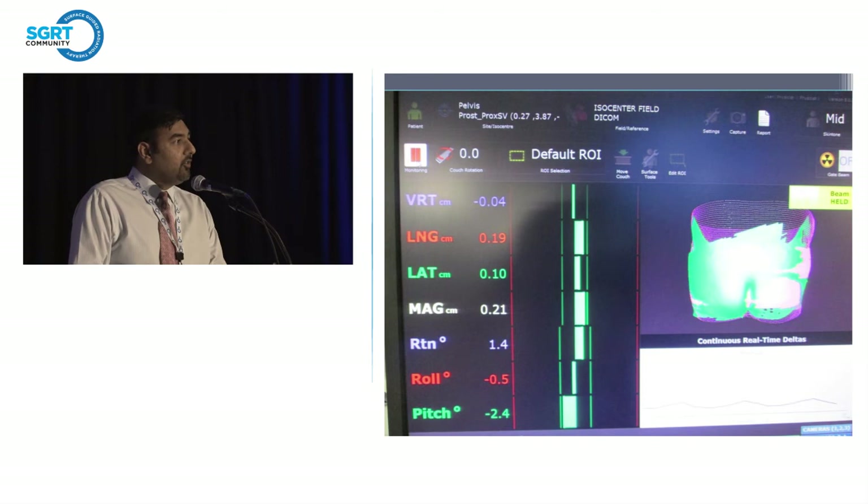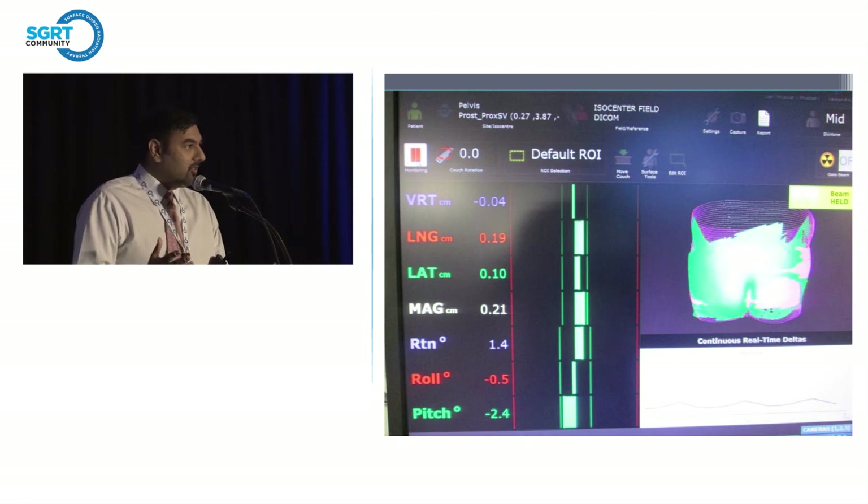We just started a radiosurgery program a few weeks ago with the Edge. All these pictures are from the Edge — that machine is a little bit slower than the TrueBeam so we were able to take some pictures — but it's the same VisionRT system on both machines.